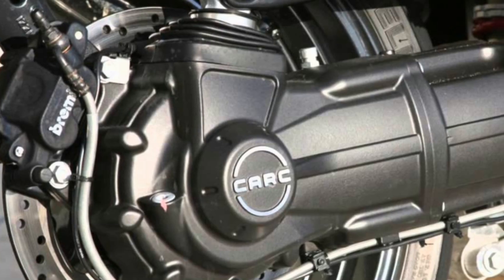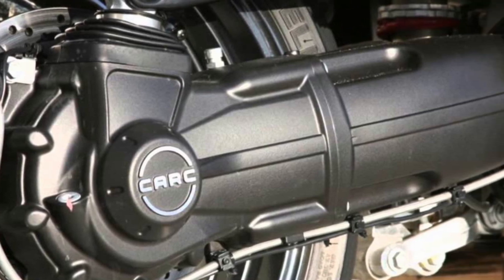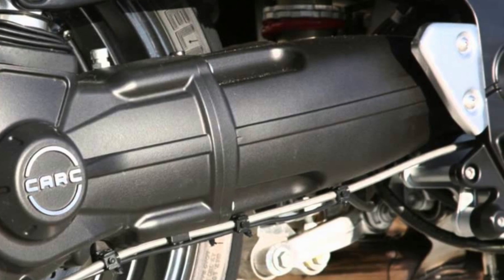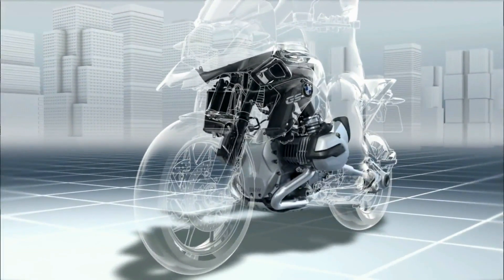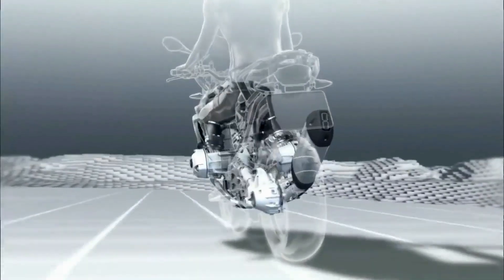The final one is the shaft drive. The shaft drive can only be found in those motorcycles where the engine is longitudinally mounted, which means the crankshaft runs parallel with the direction of travel. Usually, shaft drives are enclosed in a housing immersed in oil, and because of that, they are incredibly long-lasting.